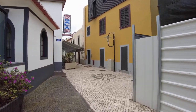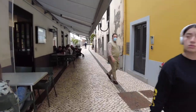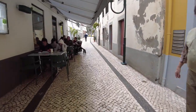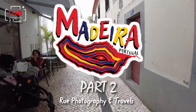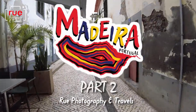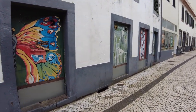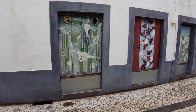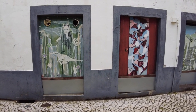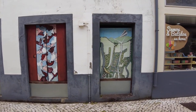You can see the rustic charm and the famous Portuguese tiles in mosaic style. There's some artwork here on the wall which is rather interesting — akin to what we'll come across later in this vlog series in Funchal in the Old Town, which I discovered when I was last here.